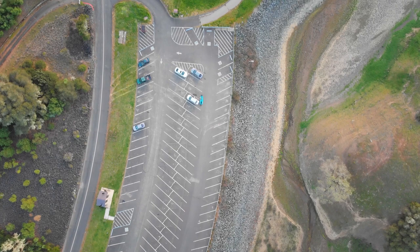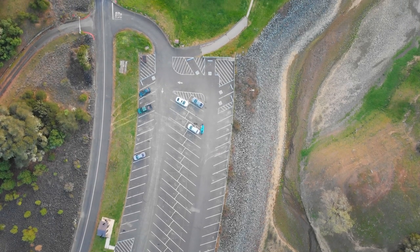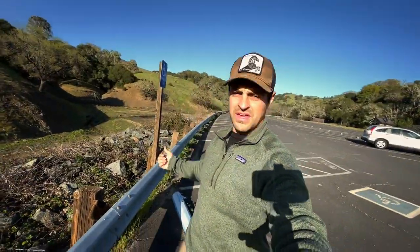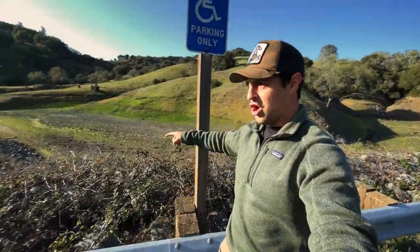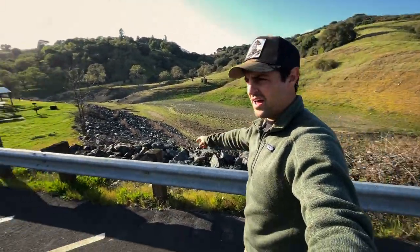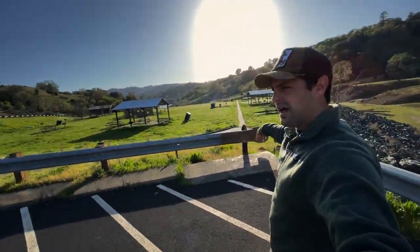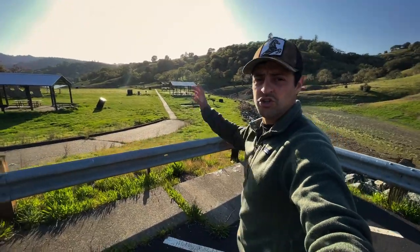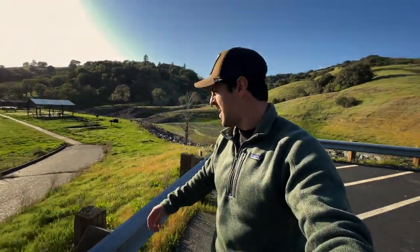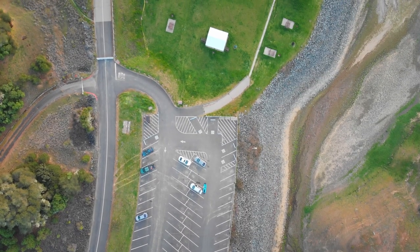We just got to Yordi Creek and it's definitely dry out here. Usually there's water back here. You can see the parking lot out there and there's no water at all. We're going to go walk out there a little bit more and shoot up the drone to show you exactly how dry it is. I've never seen it like this.